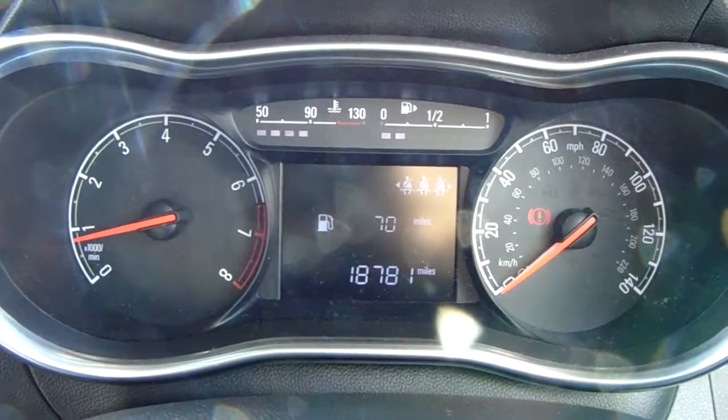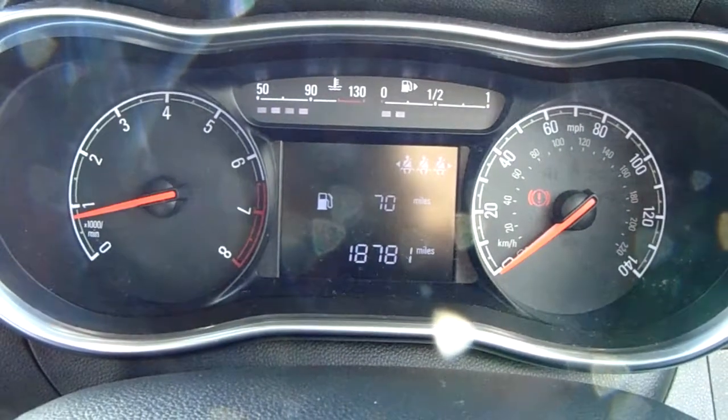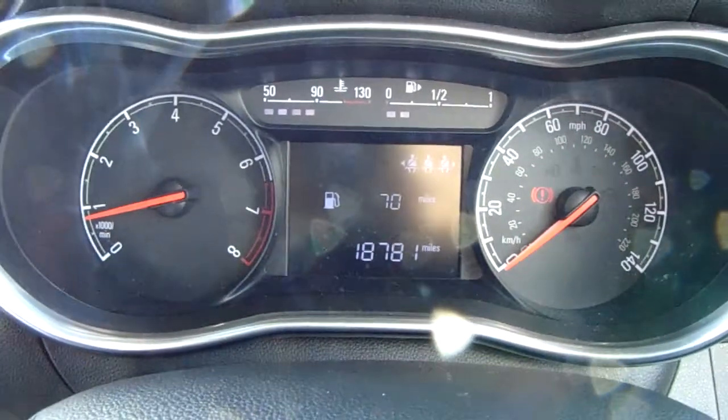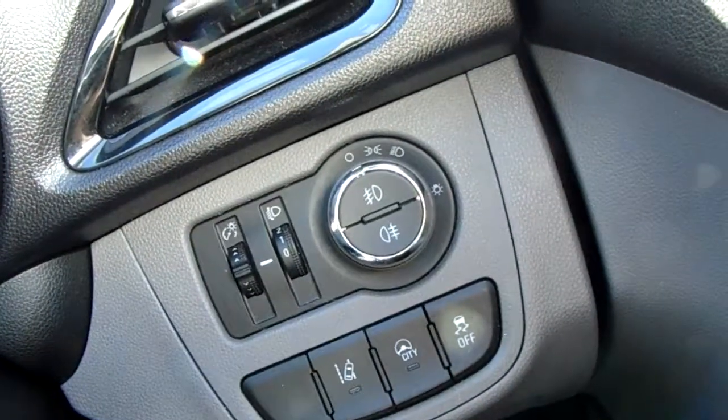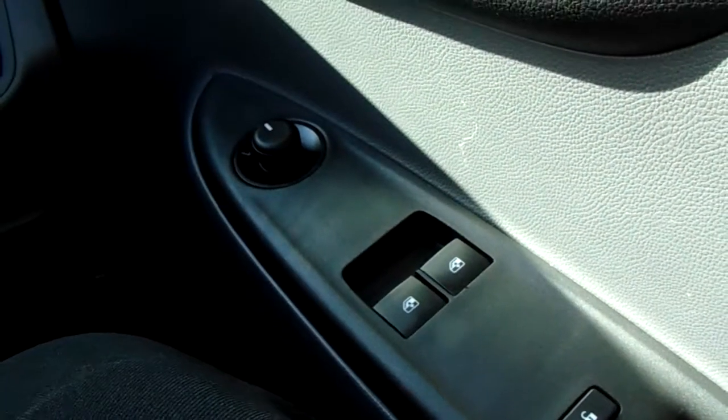Moving on to the dashboard, it's electronic, which makes it very easy to see. You can see that this car has done 18,781 miles. The car also comes with automatic daytime running lights, electronic wing mirrors, and front electronic windows.